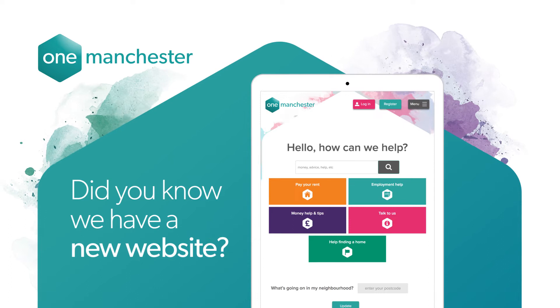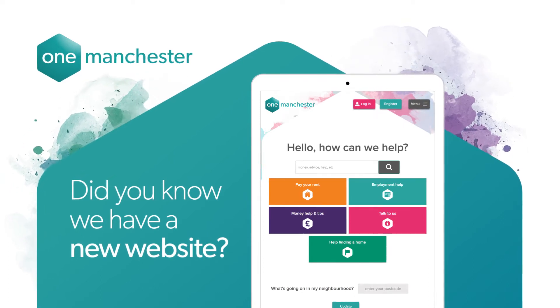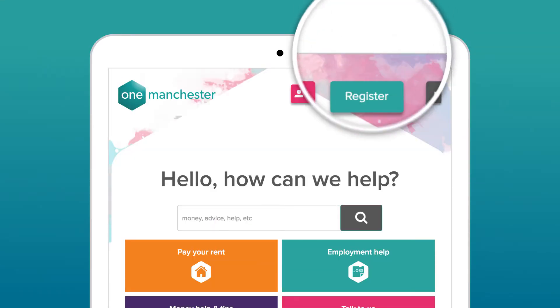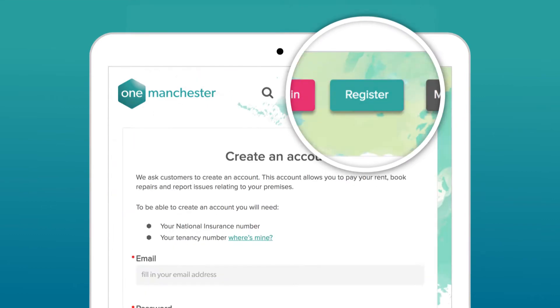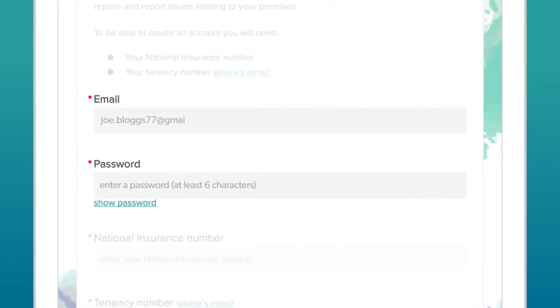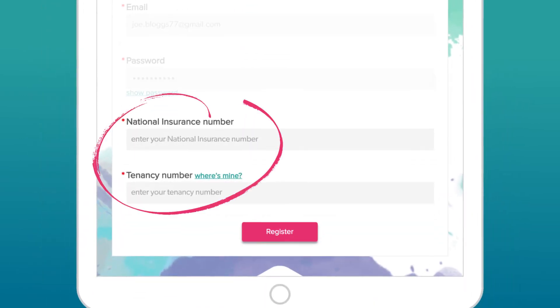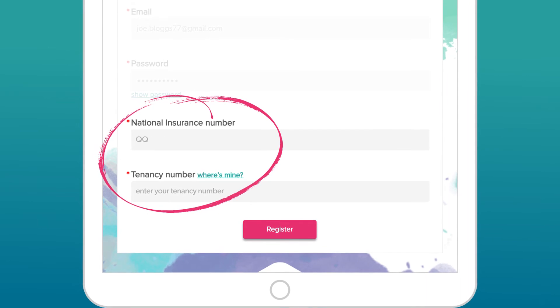Did you know we have a new website? Register today - it's really simple to do. Just go to www.onemanchester.co.uk to get started. Click the big register button in the top right, fill in your email address and create a password. Next, you'll need your national insurance number and tenancy number, which can be found on your rent statement.